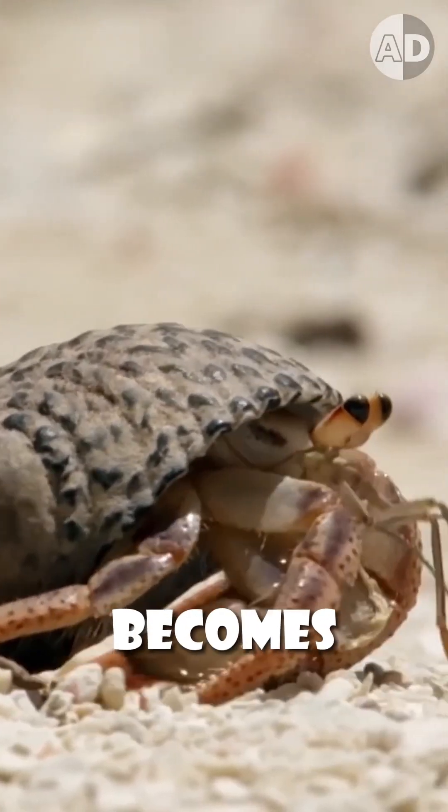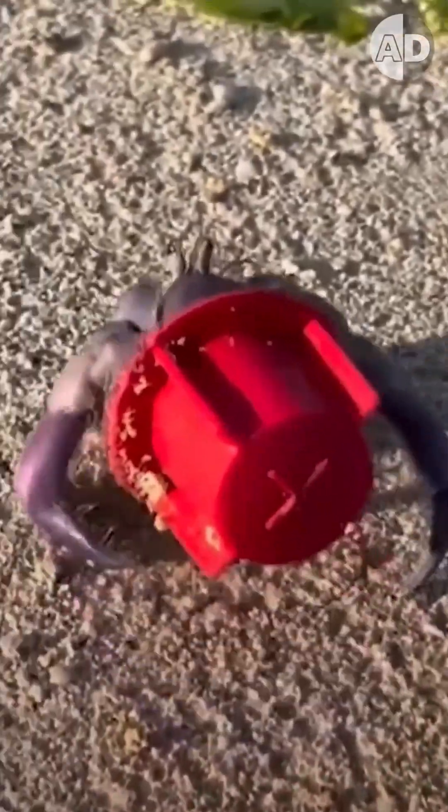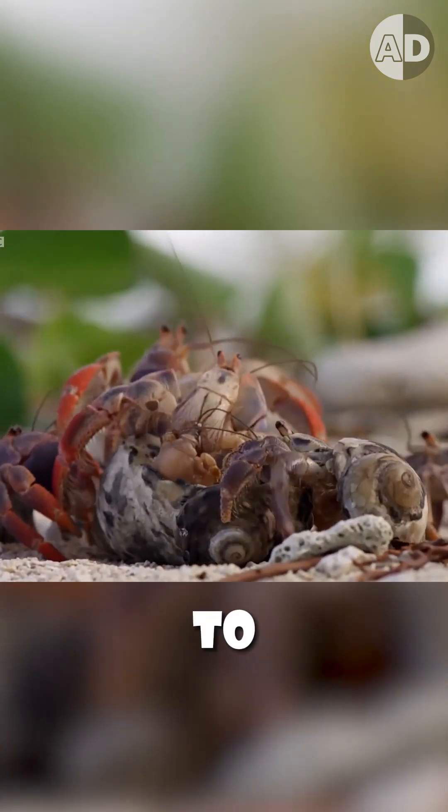But when a crab grows, its shell becomes an ever-tighter fit, so it needs to find a bigger shell. Finding a shell is not easy, so when a shell washes ashore, crabs gather around to see if it will fit them.